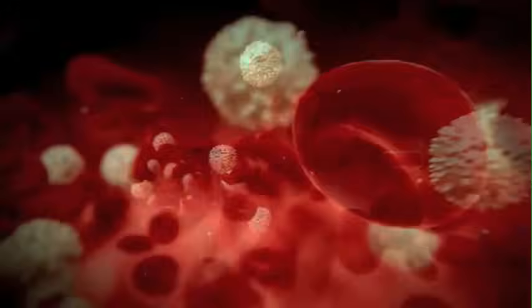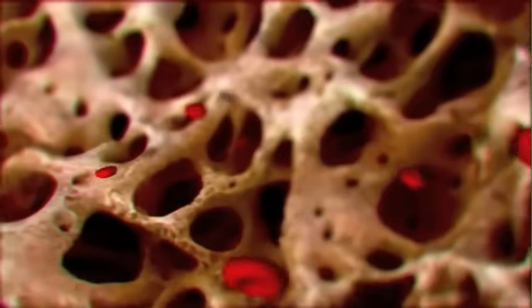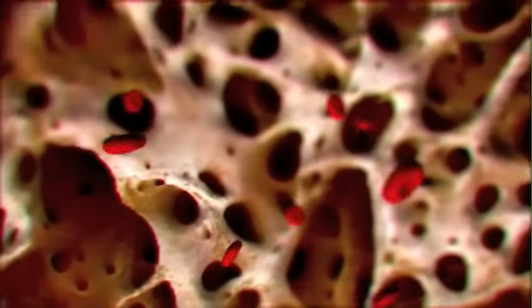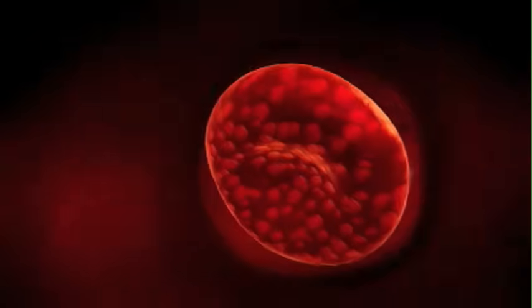Our red blood cells make up 40% of our blood's volume. They are made continuously in the bone marrow, looking like flattened donuts without the holes. Red blood cells contain hemoglobin, a bright red protein which gives blood its color.